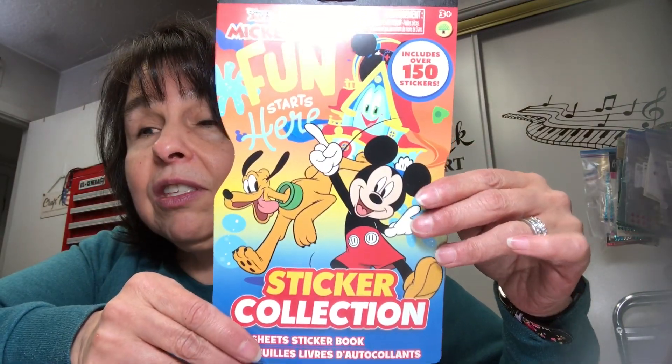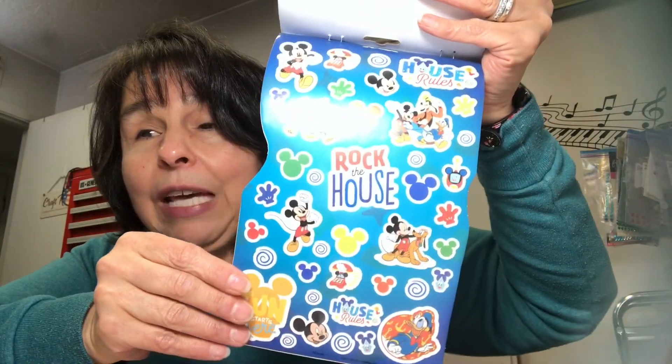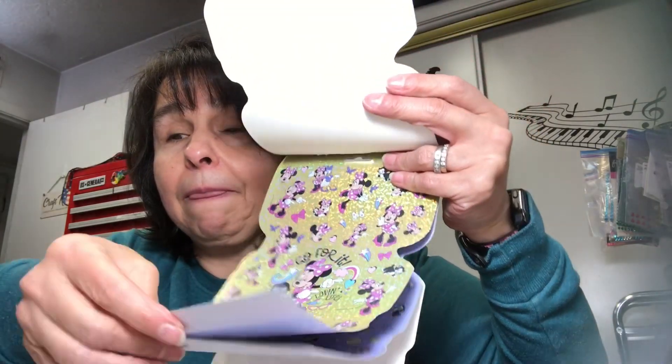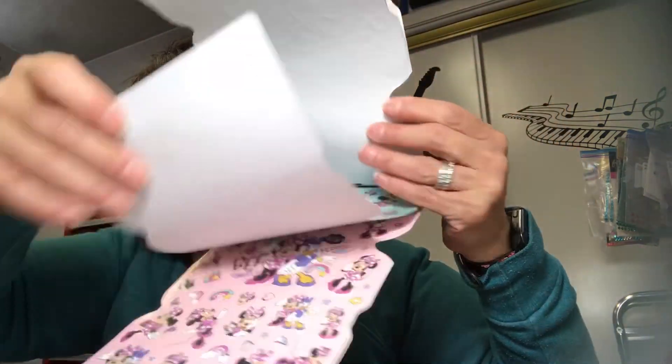I found some sticker booklets — one is Mickey Mouse and one is Minnie Mouse. This is in preparation for my Mickey and Minnie journal that I'm going to be doing in a bit. I still have a few more journals to do before I get to that one, but I thought I'd get this sticker booklet. You get four sheets of stickers, all different. So cute! I'll set those aside when I get ready to start that journal.